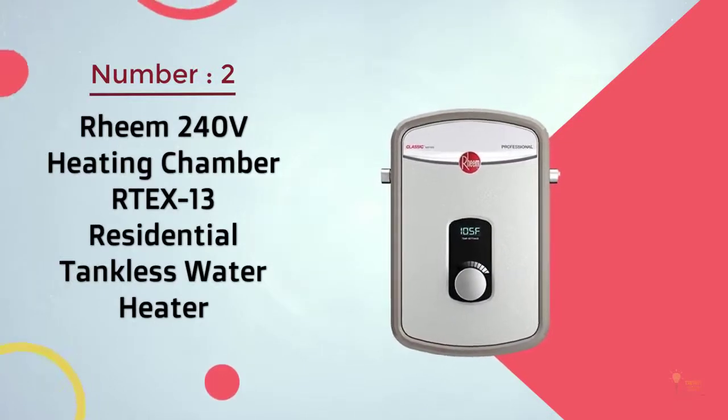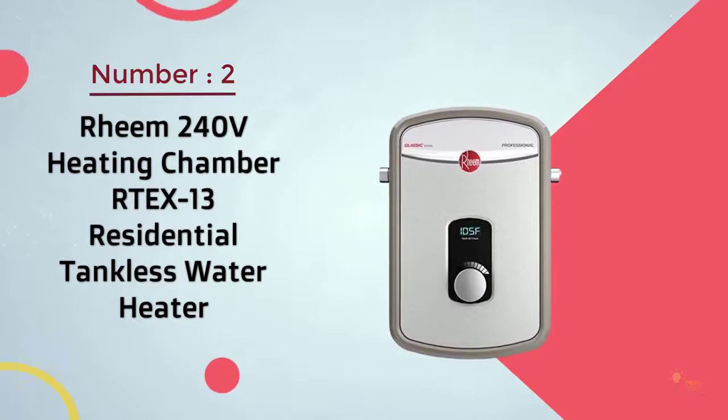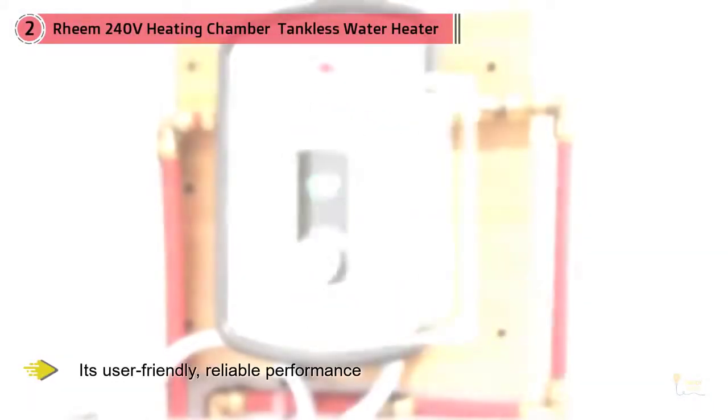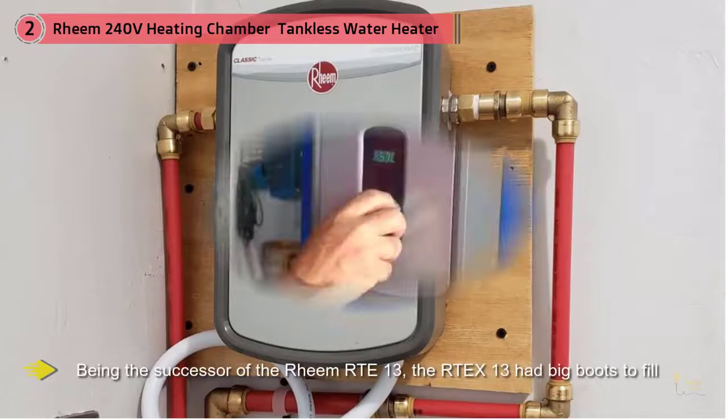Number two: Green 240-volt Heating Chamber Artex 13 Residential Tankless Water Heater. Being the successor of the Reem RTE 13, the Artex 13 had big boots to fill. However, despite the fact that it's relatively new, it's already winning hearts with its user-friendly, reliable performance.